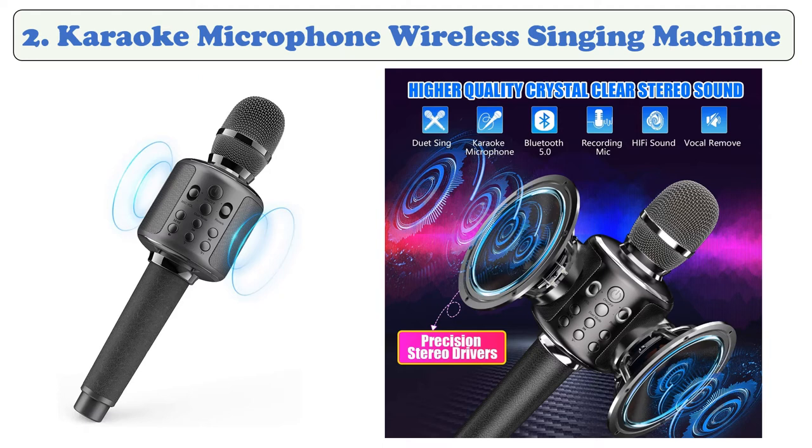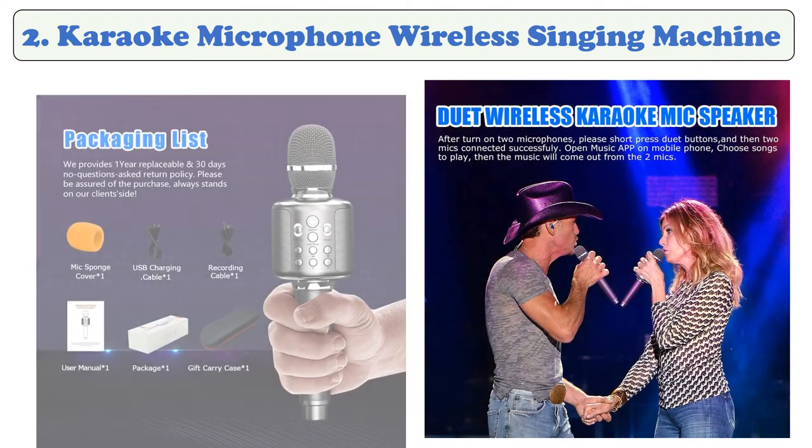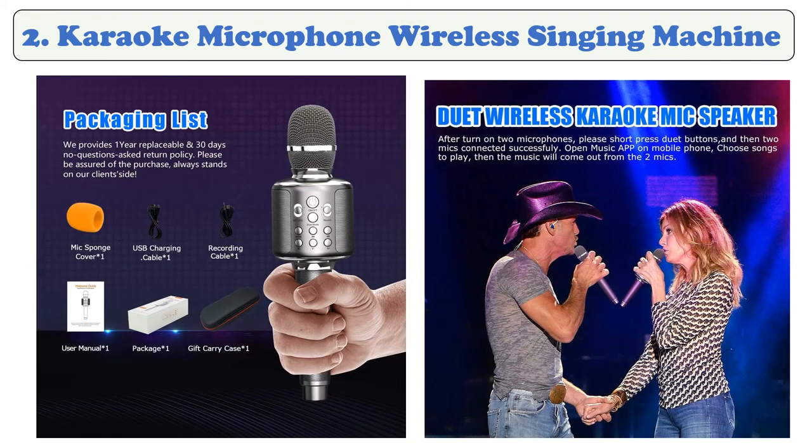At number two: Karaoke Microphone Wireless Singing Machine. This Bluetooth wireless karaoke microphone is compatible with iPod, iPhone, tablet, Android smartphone, and smart TV. It supports duet, echo, volume control, vocal Bluetooth connected karaoke singing, and music playing. Enjoy clear sound, crisp high tones, and supreme comfort, with a built-in 3000mAh rechargeable lithium battery supporting 6 to 8 hours of music playing.